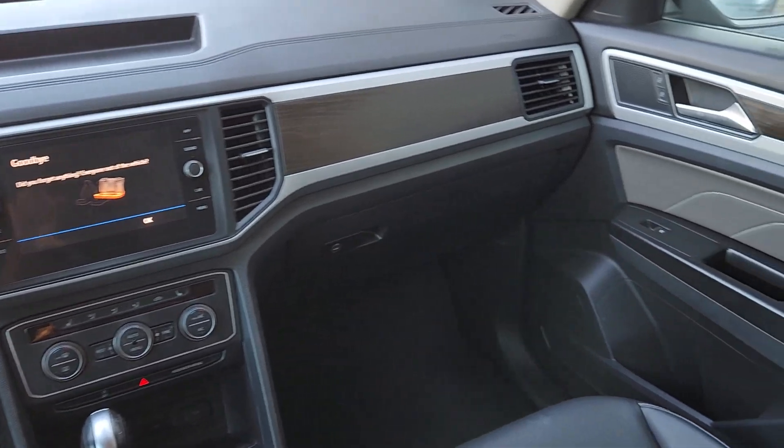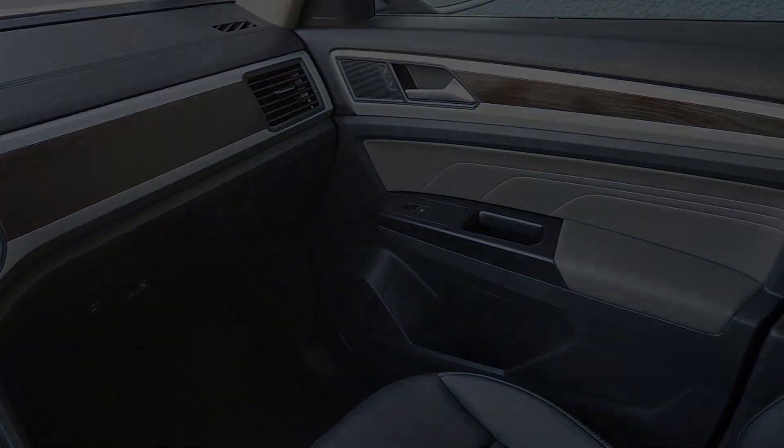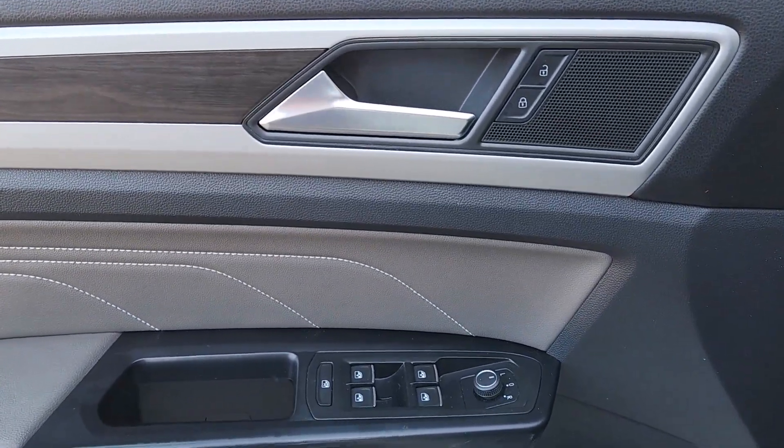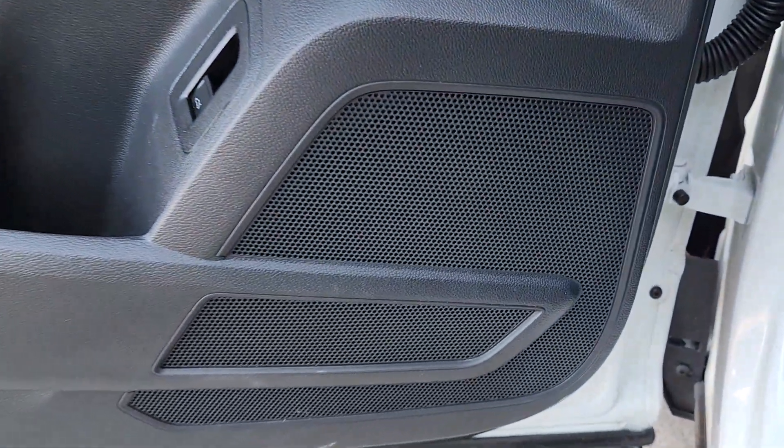This well-designed Atlas is solidly capable, yet connected and comfortable. See for yourself when you take it out for a test drive. Our professional staff looks forward to giving you excellent service.